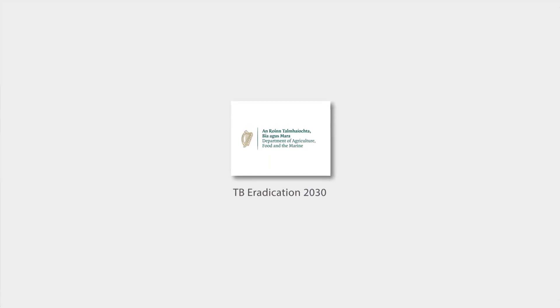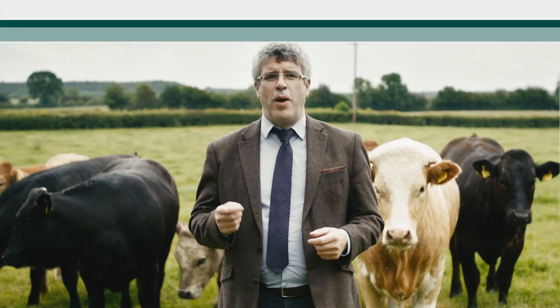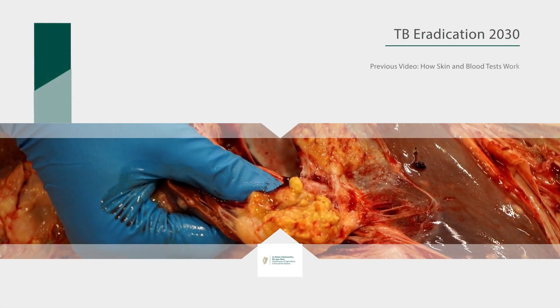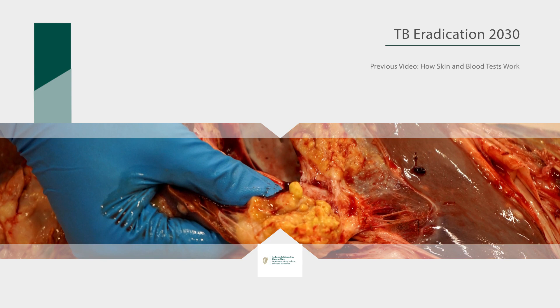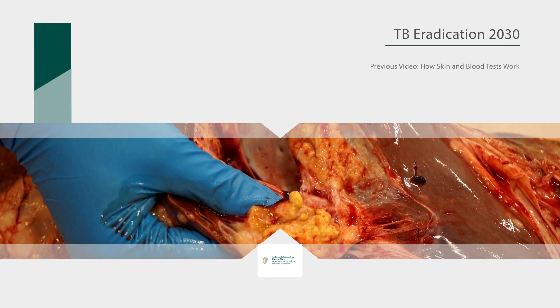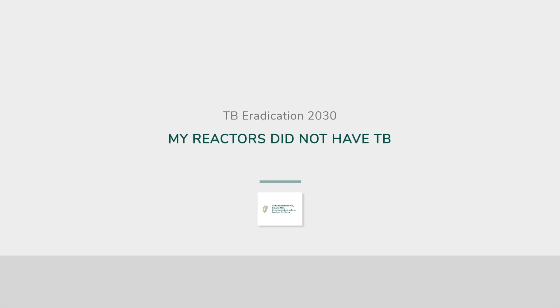Hello, I'm Philip Breslin. I'm a senior vet in the Department of Agriculture, Food and Marine's TB 2030 Eradication Programme, and I'm here today to talk to you about the issue that when TB reactor cattle are slaughtered in the factory they may not have visible lesions. We've already explained in another video how the TB skin and blood tests work, and in this video I'm going to talk to you about the issue: my reactors did not have TB.